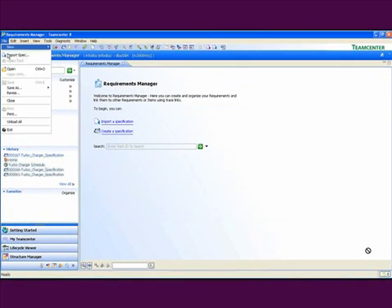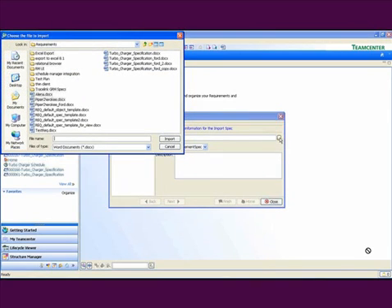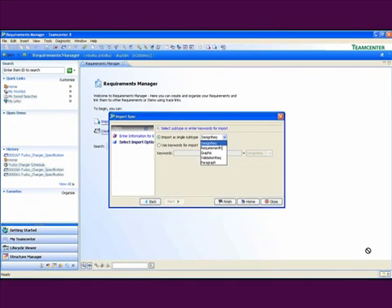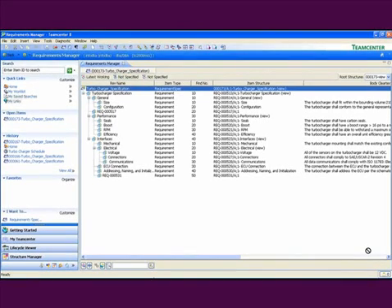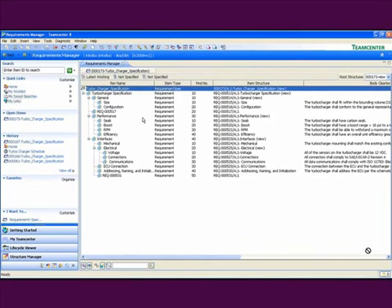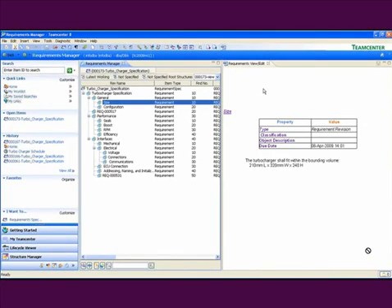Often you'll receive requirements in document form. Teamcenter can import an existing document, such as a specification document, and automatically parse it for requirements using the traditional numbered structure of a specification document. Teamcenter then builds a structure of requirements that matches the structure of the document. These individual requirements can be linked, routed, changed, and released to participate in all of the enterprise processes of your PLM implementation. You can track changes and follow the audit trail to prove compliance.